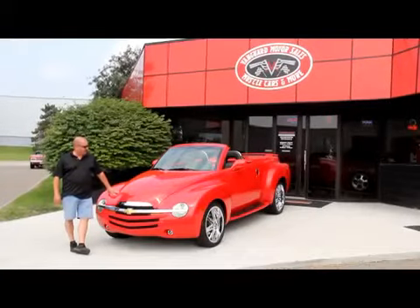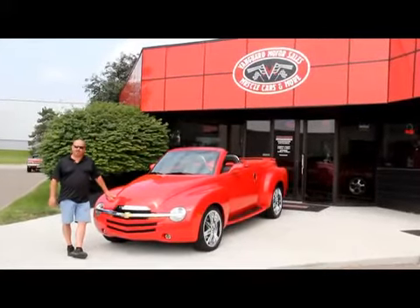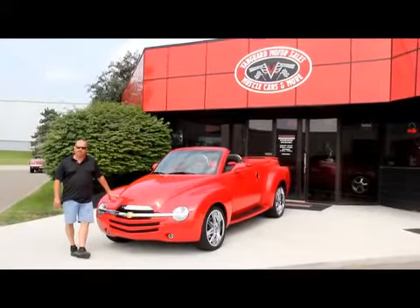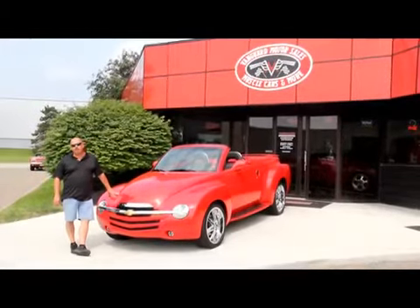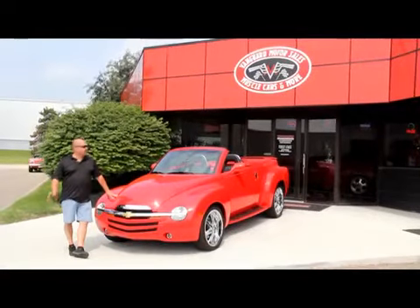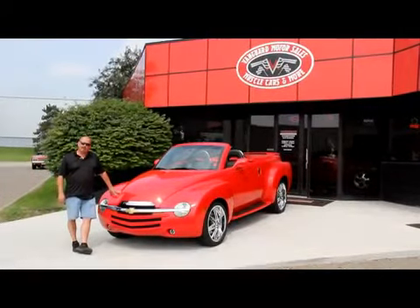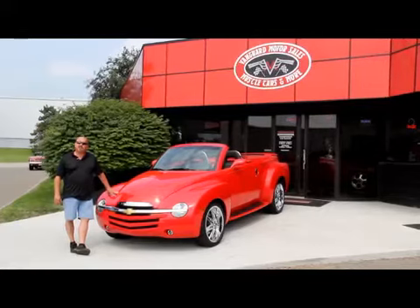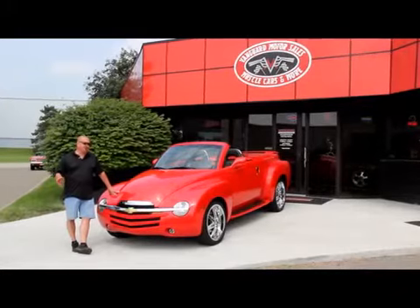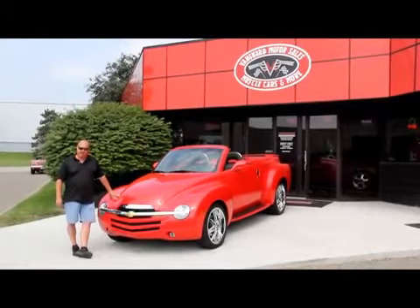We're out here with this beauty now — 2006 SSR, 6 speed, only 14,500 miles on this baby, and it's got a clean AutoCheck on it. It's a beautiful machine. If you're catching us on YouTube, go to our website — we've got about 100 muscle cars for sale. We're going to take about 100 pictures of this thing and do a video on it, which you're watching right now. Also, download the 7 Deadliest Mistakes to Buying a Muscle Car Online at ClassicCarBuyingSecrets.com. We're doing this video so you can make a real good choice on your muscle car or muscle truck investment.